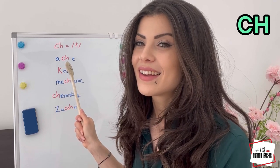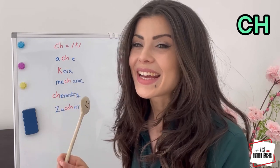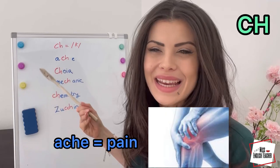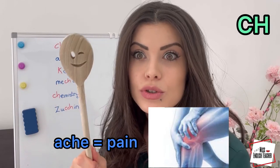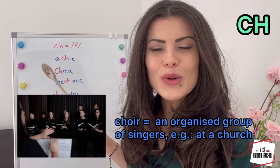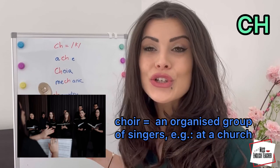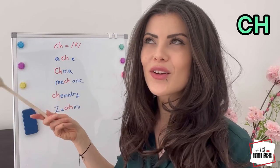Okay, give it a try. Ache. Ache means pain — if something hurts. It's not 'ake' or 'atch.' Next word: choir. A group of people who sing together, let's say at a church. Choir. Sounds like music. Choir.